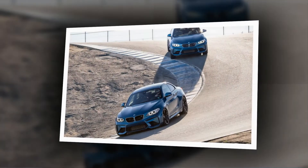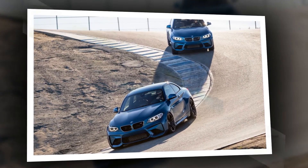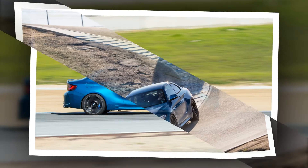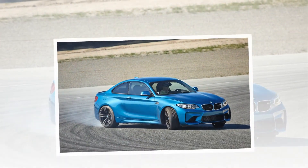On long, winding esses, our thoughts wandered back to the late 1 Series M, the M2's predecessor. That little car still represents the best of BMW — a standard bearer of the BMWs we knew and fell hard for before electrically assisted power steering.